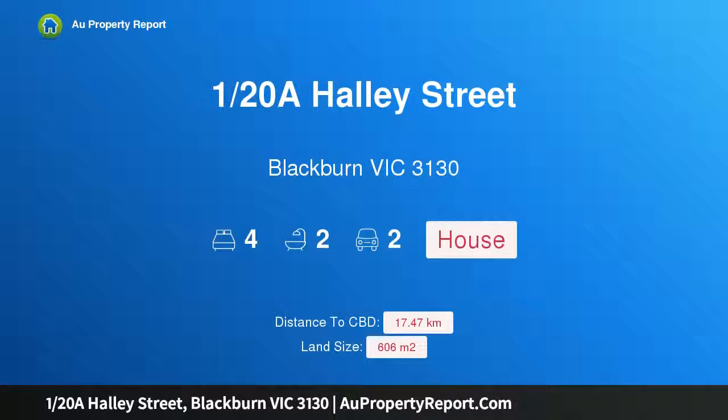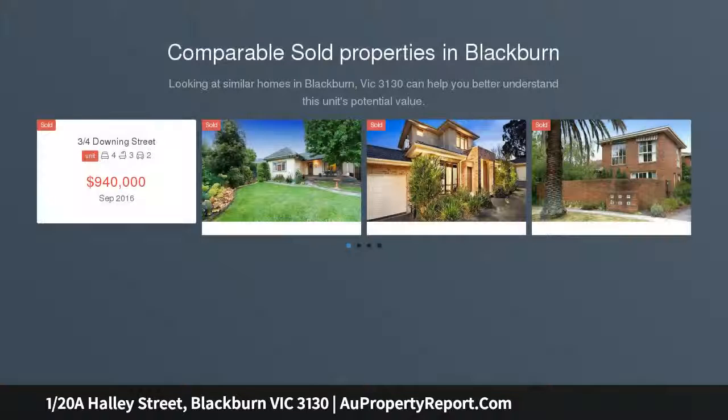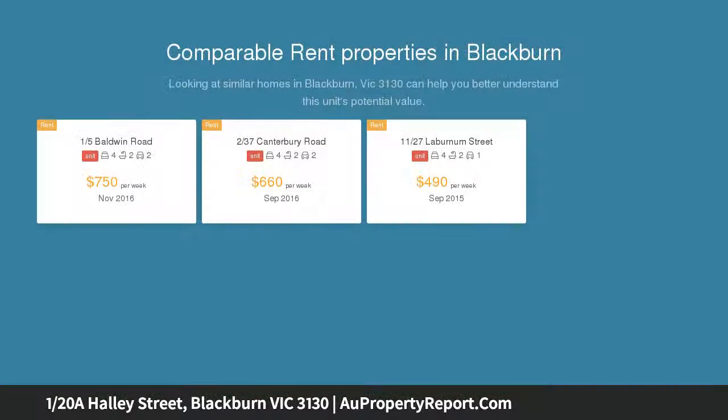I am glad to introduce 120 Halley Street, Blackburn, Victoria 3130 — a secluded slice of paradise. Auction this Saturday at 12 p.m., boutique and exclusively set within Jerebree Place and presented with effortless style and superb designer finishes.